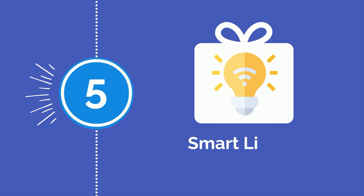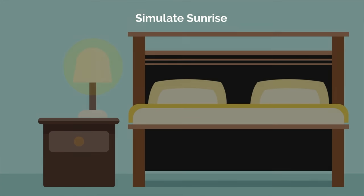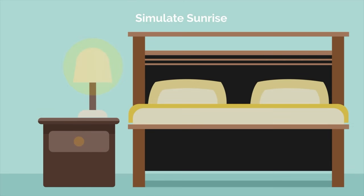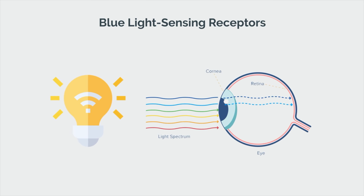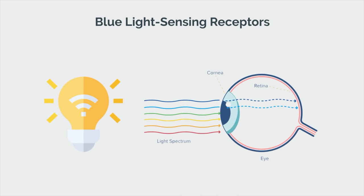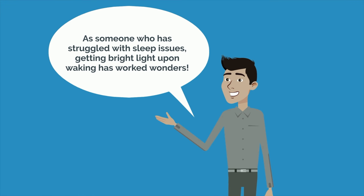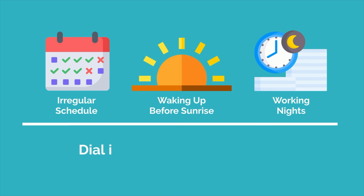Continuing with the theme of irregular sleep schedules, number 5 is a set of smart lights. Smart lights can help simulate sunrise, which is far less jarring than waking up to a loud alarm clock in a dark room. Blue light sensing receptors in our eyes regulate our circadian rhythm, so waking up in this fashion will help get your day started on the right foot while also setting an internal clock for your wind down time that evening. As someone who has struggled with sleep issues, getting bright light upon waking has worked wonders. And even if you're on an irregular schedule, waking up before sunrise or working nights, smart lights allow you to dial in your circadian rhythm however you need.